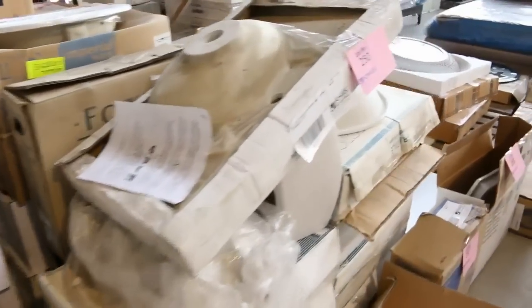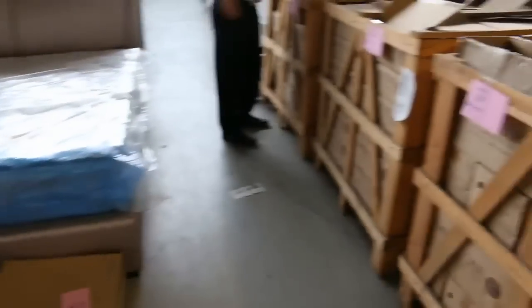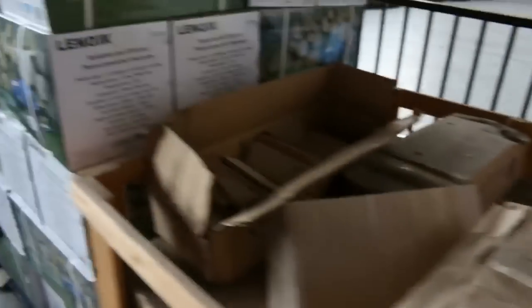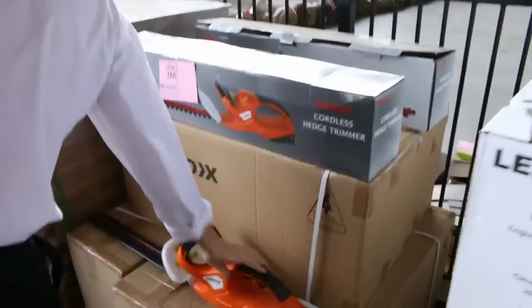More basins and basin tops, all to clear so they'll be super cheap. Over on the other side there are some different styles of stacked stone and cladding. There are chainsaws, and these beautiful cordless hedge trimmers — probably about $50 or $60 for the hedge trimmers.